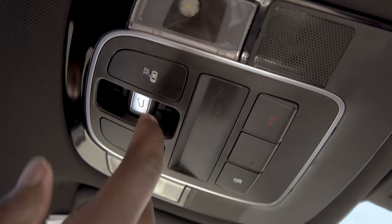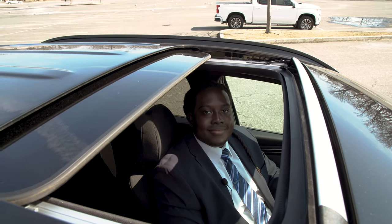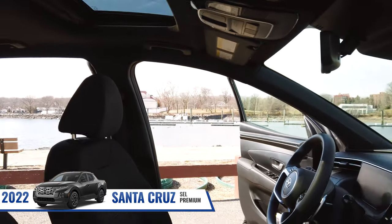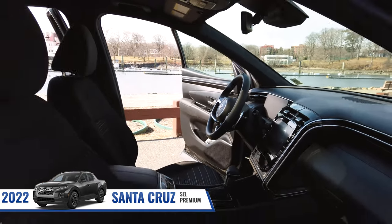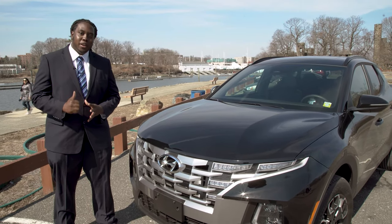The brand new Santa Cruz is also equipped with a power sunroof on the SEL Premium trim levels and up. For more information about the brand new Santa Cruz, you can visit us at City World Hyundai. And remember, it's better to buy in the Bronx.